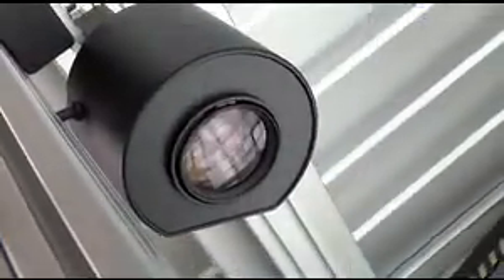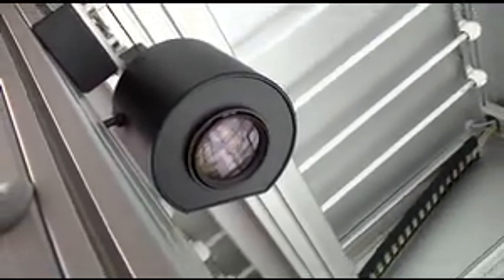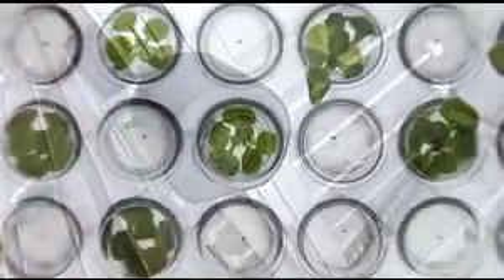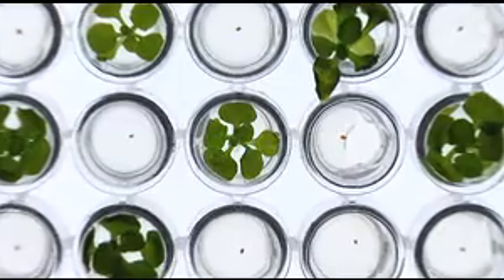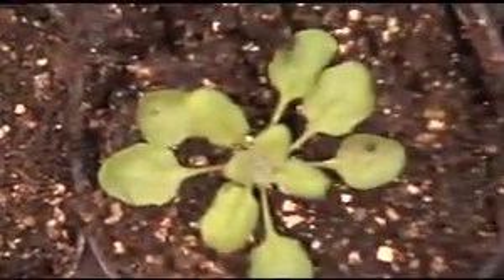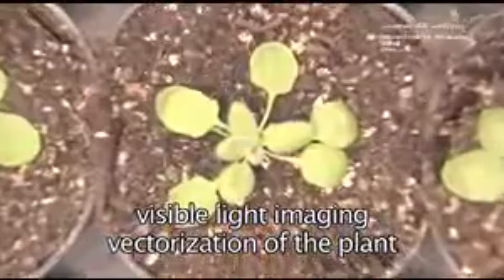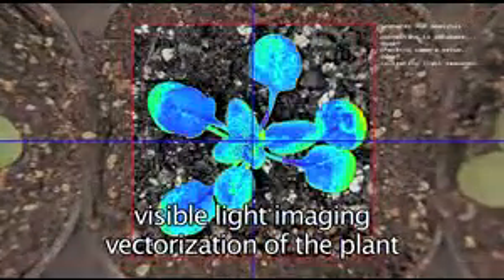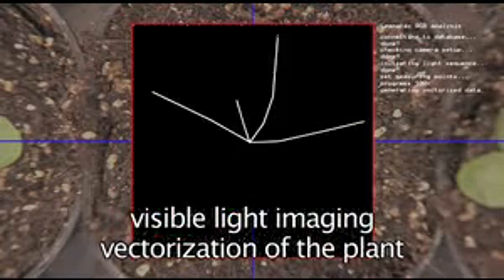Based on multi-wavelength imaging customized for the specific needs of the researcher, Lemnatec offers a wide range of illumination and camera systems to image test organisms under closely defined conditions, thus opening new possibilities for precision in areas far beyond the light spectra detectable by the human eye. Visible light images are analyzed by the Lemnatec image processing software to vectorize the test organisms.